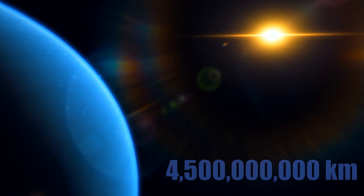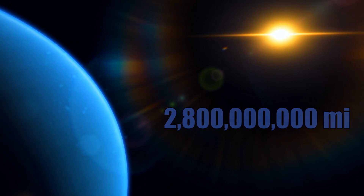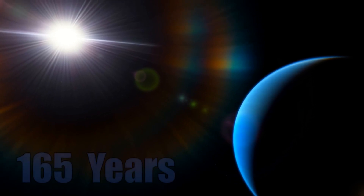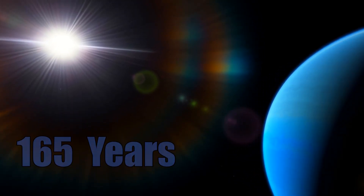Neptune is the furthest planet from the Sun in our solar system, orbiting at an average distance of 4.5 billion kilometers, which is roughly 2.8 billion miles. And because of this vast distance between Neptune and the Sun, it takes a whopping 165 years for Neptune to complete a single orbit.